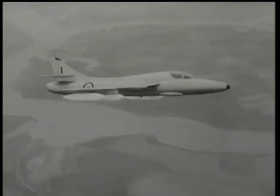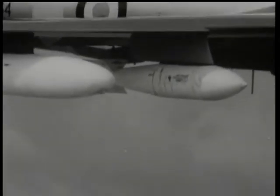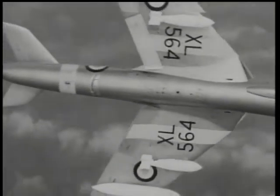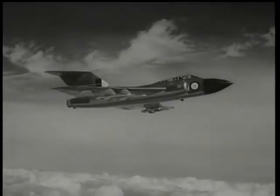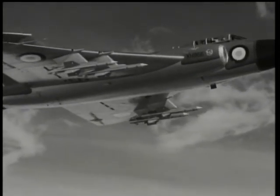Hawker Hunters have been adopted by the air forces of Belgium, Sweden, Denmark, Peru, Iraq, Holland, Switzerland and India. This is a Mark 8 two-seater, a special version ordered for the Royal Navy. Our cameraman catches a close-up of a Javelin Mark 7. Although a fighter, it carries a heavy armament of cannon, rockets and Firestreak guided missiles.